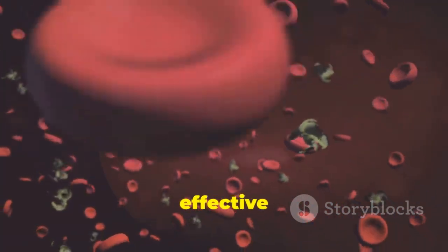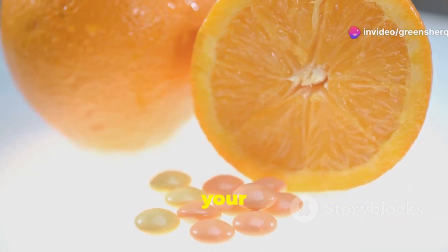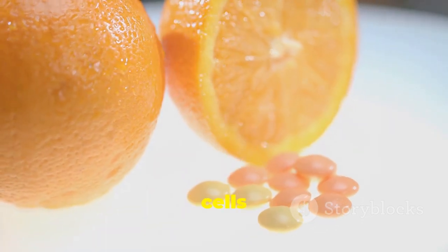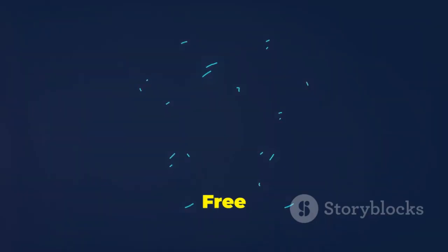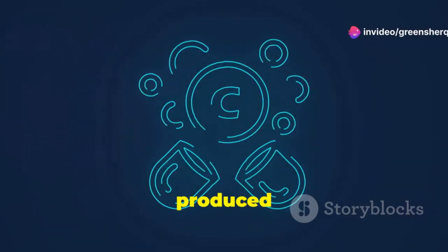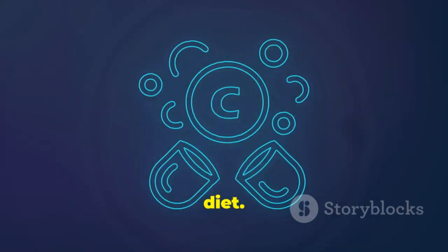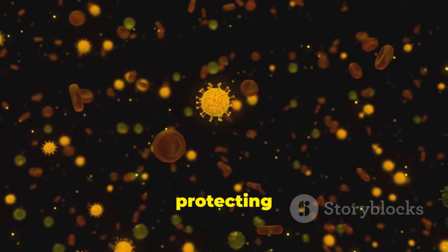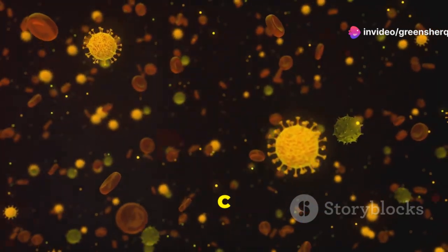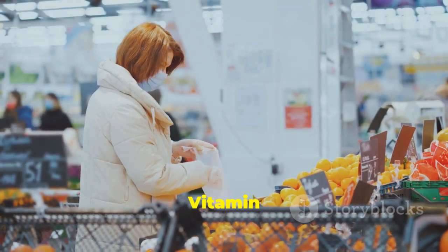Vitamin C also enhances the function of these cells, making them more effective in their fight against infections. It also acts as an antioxidant, protecting your cells from damage caused by free radicals. These antioxidants are crucial in maintaining the integrity of your cells and preventing oxidative stress. Free radicals are unstable molecules that can wreak havoc on your cells, weakening your immune system. They are produced naturally in the body but can be increased by external factors like pollution, smoking, and poor diet. Think of antioxidants like little shields protecting your cells from these harmful attacks. By neutralizing free radicals, Vitamin C helps to keep your cells healthy and your immune system robust.